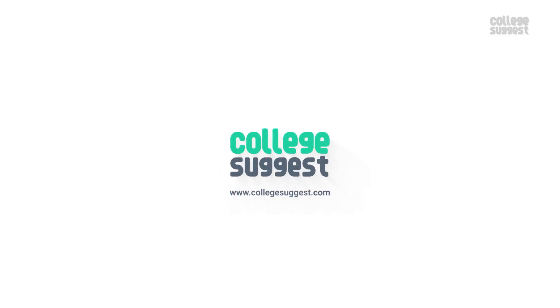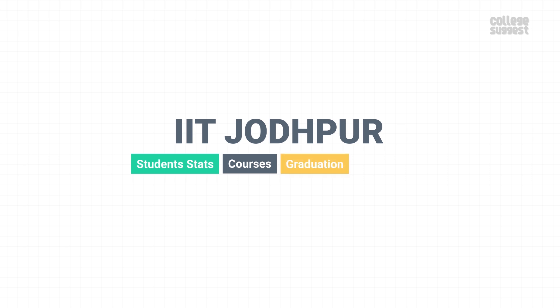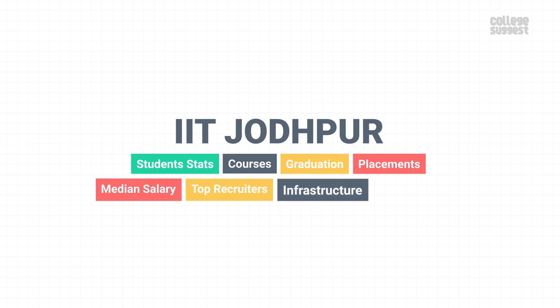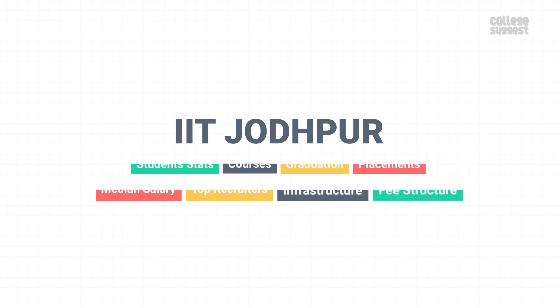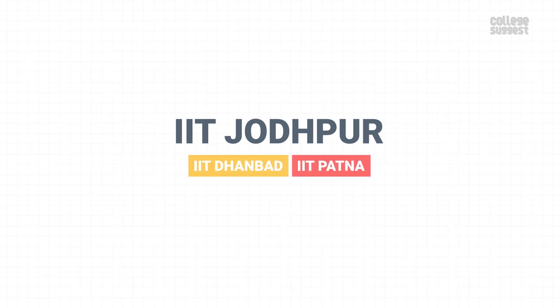Welcome to College Suggest. In this video, we are taking a look at the Indian Institute of Technology Jodhpur's student stats, courses, its performance on graduation, placements, median salary, top recruiters, the infrastructure and the fee structure. We are also comparing the performance of IIT Jodhpur with IIT Dhanbad and IIT Patna to see if its performance is on par with its peers.